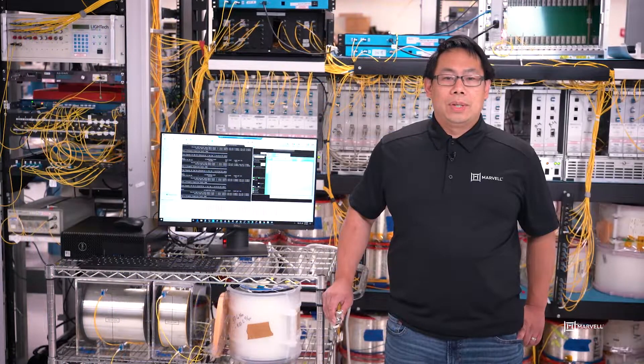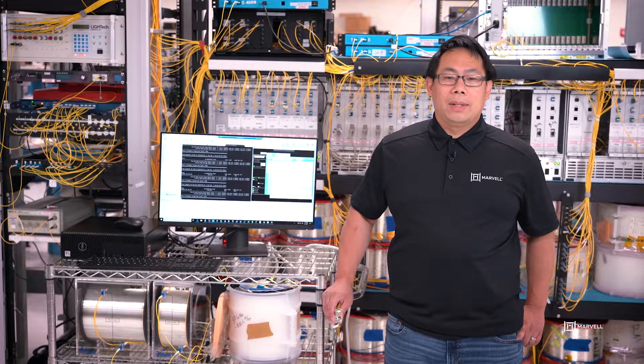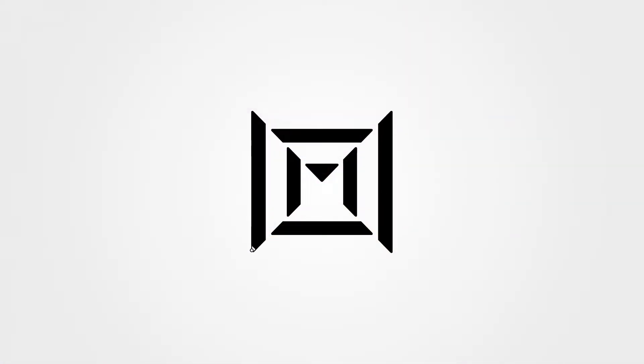The QSFDD Colors 2 ZR Plus can be used for applications such as data center interconnects and Metro DWDM up to 400km. Thank you for your interest in Marvell's Colors 2 QSFDD ZR Plus optical module. For more information, please visit us at Marvell.com. Thank you.